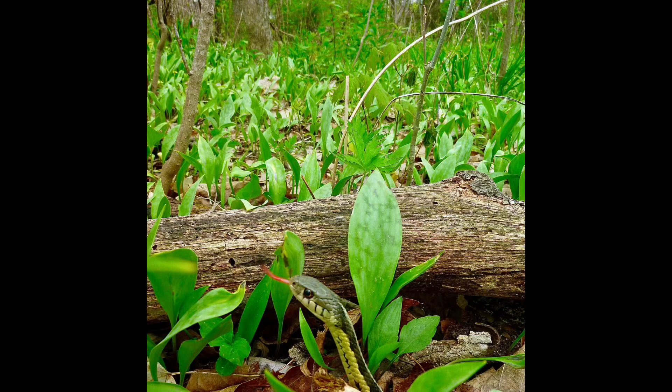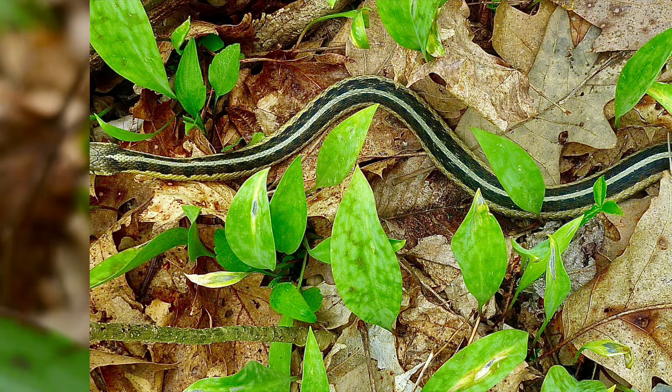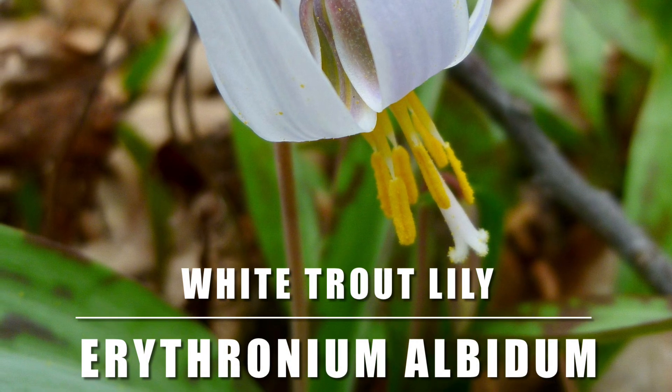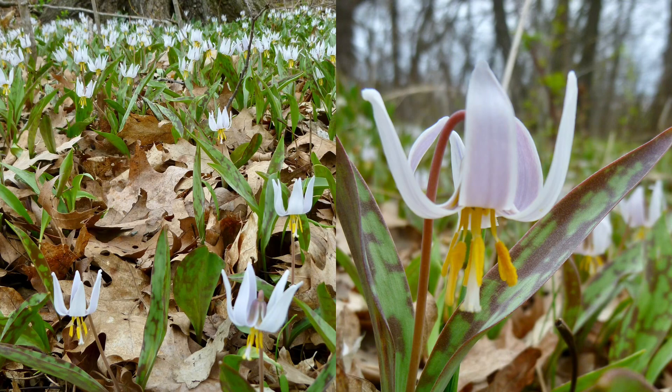Trout lily leaves are mottled light and green-gray, sometimes sporting purplish spots. The white trout lily overlaps with the yellow in some parts of the United States. It flowers at the same time and is a great indicator that morels are starting to fruit.